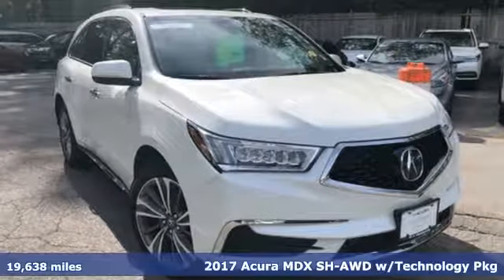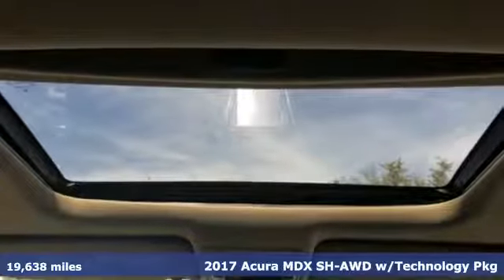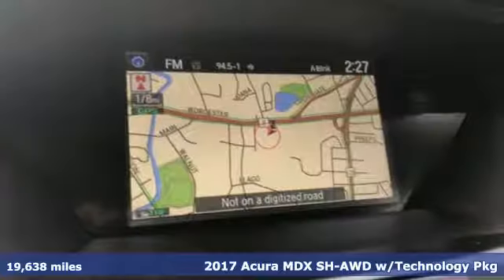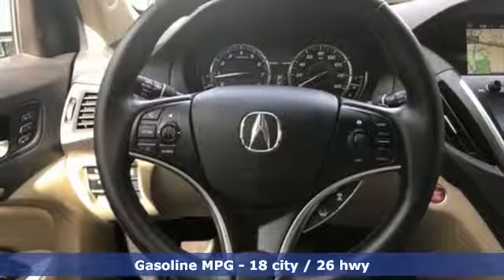Here's a 2017 Acura MDX. The strong pedigree of this luxury SUV comes from defining what precision-crafted performance is all about. It comes with the features you need and, better yet, want.